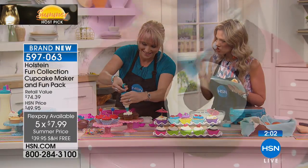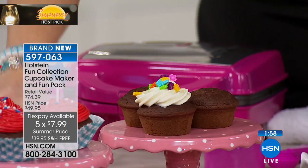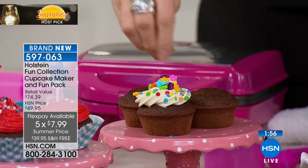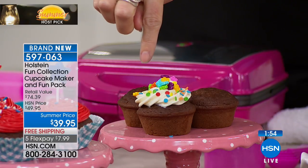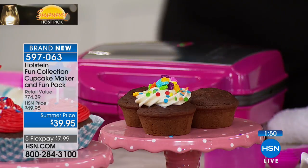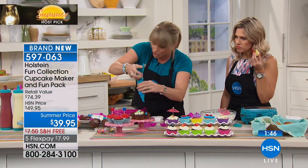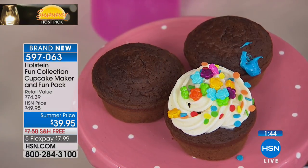I'm bringing my set to go see my sister tomorrow — she's got a nine-year-old, a six-year-old, and a two-year-old. It's my niece's birthday on Sunday. Can you imagine doing these for the birthday party? You're literally going to be spending under a dollar per cupcake with a box of mix, and you can do dozens with each box.